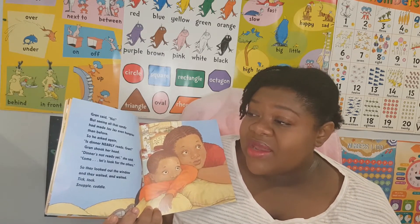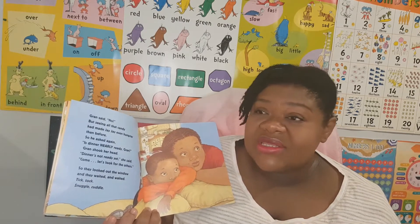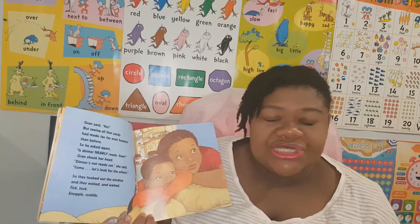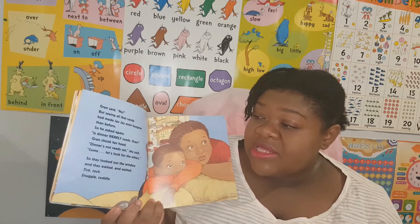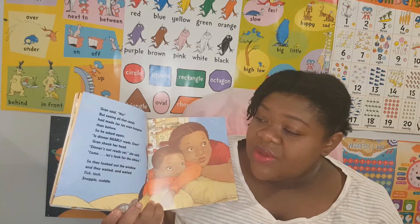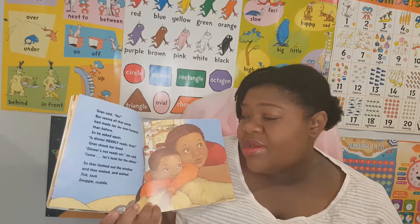So he asked again. Is dinner nearly ready, Gran? She shook her head. Dinner's not ready yet, she said. Come, let's look for the others. So they looked out the window and they waited and waited. Tick tock, snuggle cuddle.